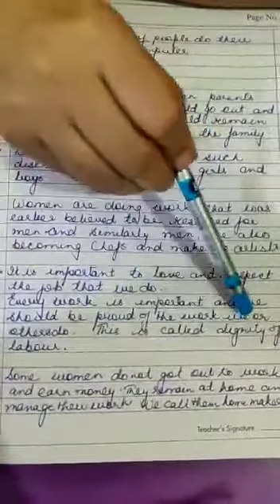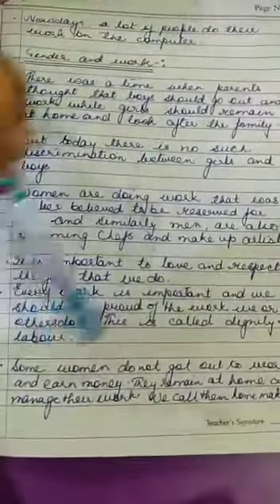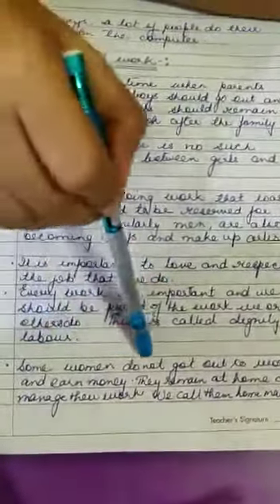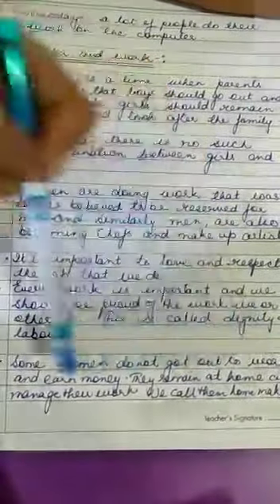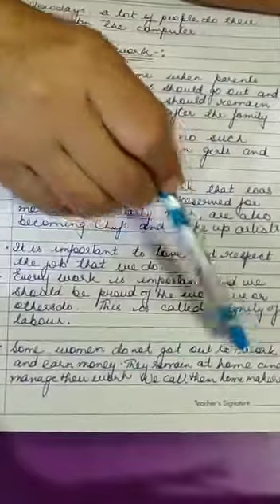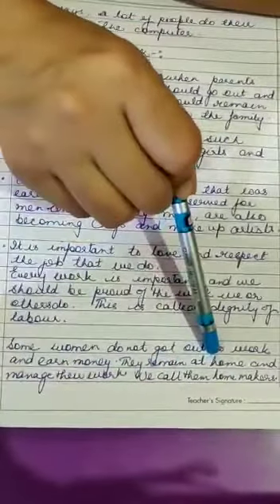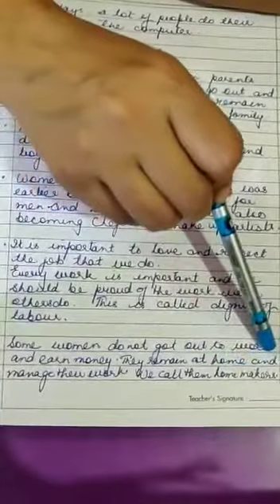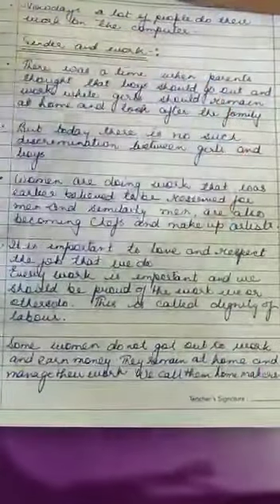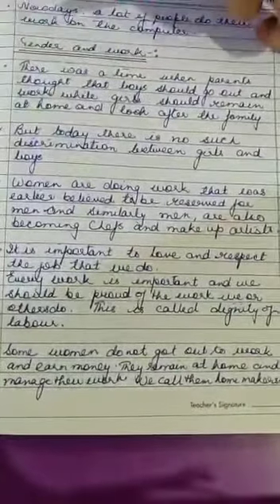This is called dignity of labor. One very important thing — some women do not go out to work and earn money, but they remain at home and take care of their family. Such women are known as homemakers. So children, this is the end of chapter number 7. Now we will be doing the worksheet related to chapter 7.